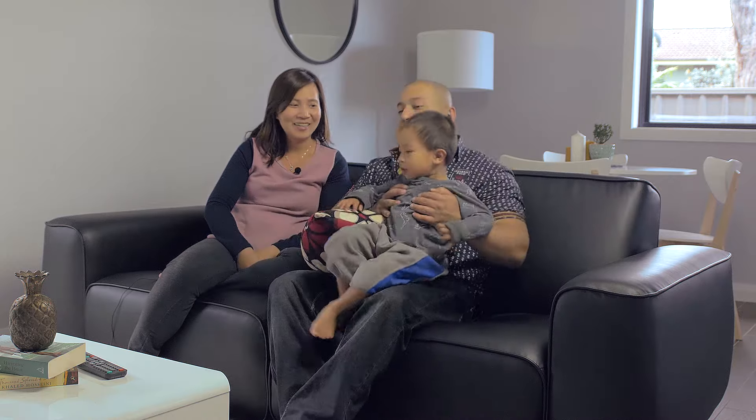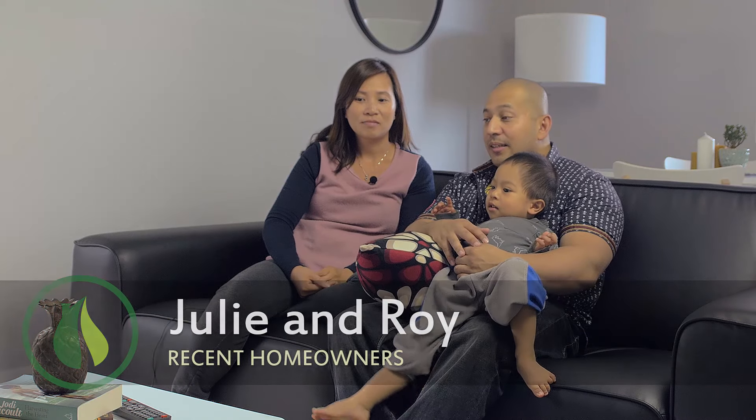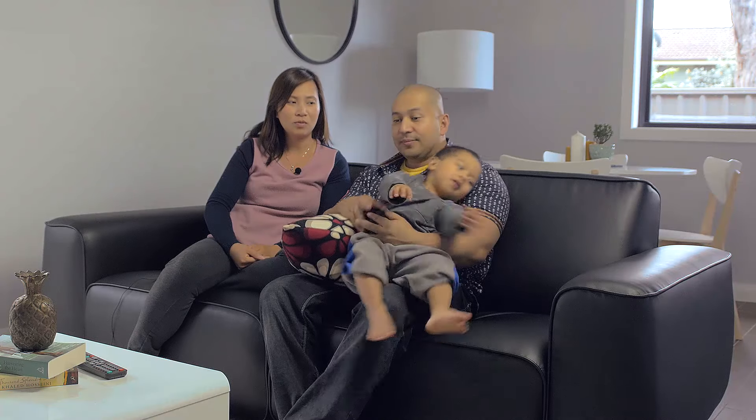We thought we'd build the granny flat because we had such a big block, and it would help with the mortgage substantially. Even though it costs to build a granny flat, you get so much more than the additional cost from building. The rental return is quite good with the granny flat — without it, it would have been harder to pay off the loan. So we did this to make it easier for us.